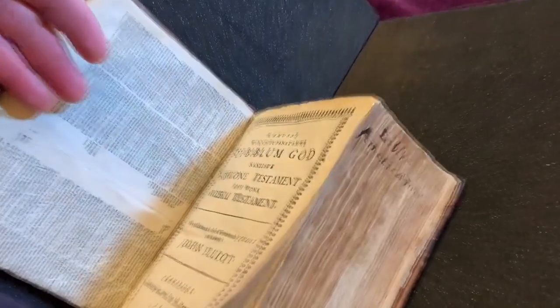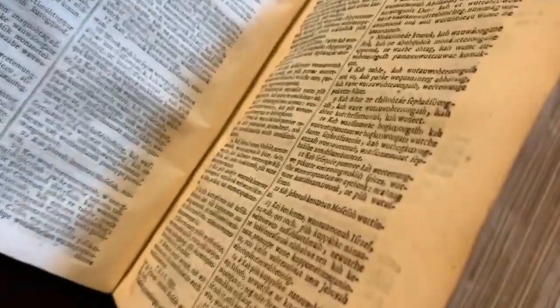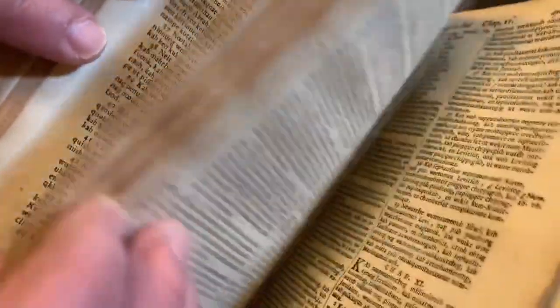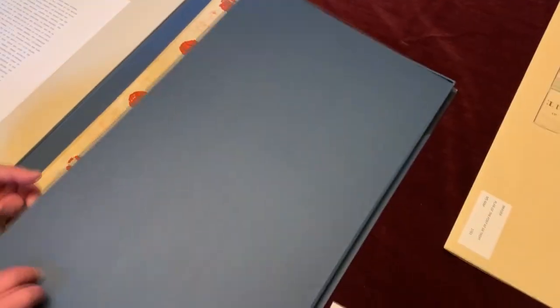Paul began my treasure tour with this remarkable Bible. This is an incredibly important book — it's the first complete Bible printed in what's now the United States. It's printed in 1663 in Cambridge, Massachusetts. But as you'll notice, this is not in English. This Bible was printed in Wampanoag, which is the language of the Native American people who live on Cape Cod.